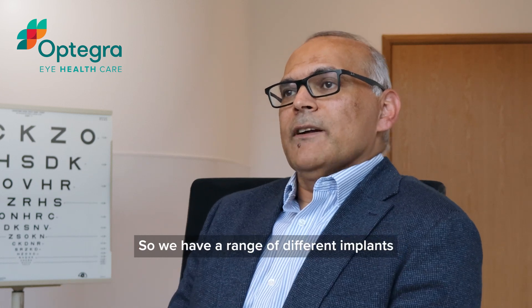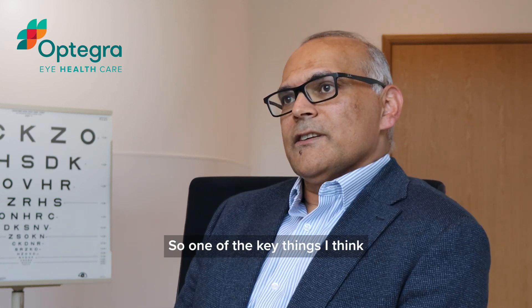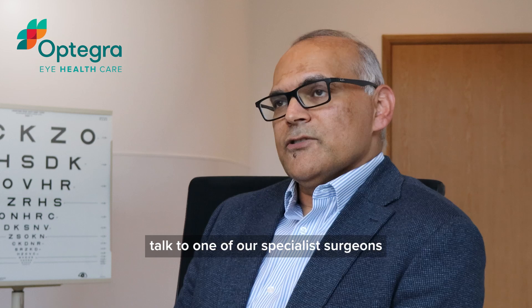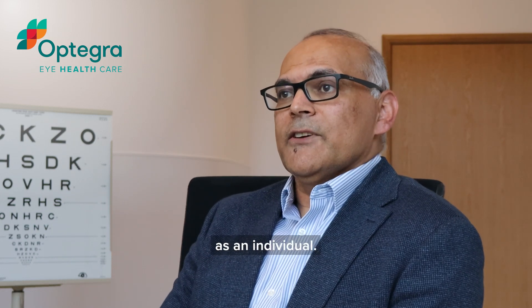We have a range of different implants that do slightly different things. One of the key things is to have a really careful assessment — talk to the experts, talk to one of our specialist surgeons, and understand what's going to work for you as an individual.